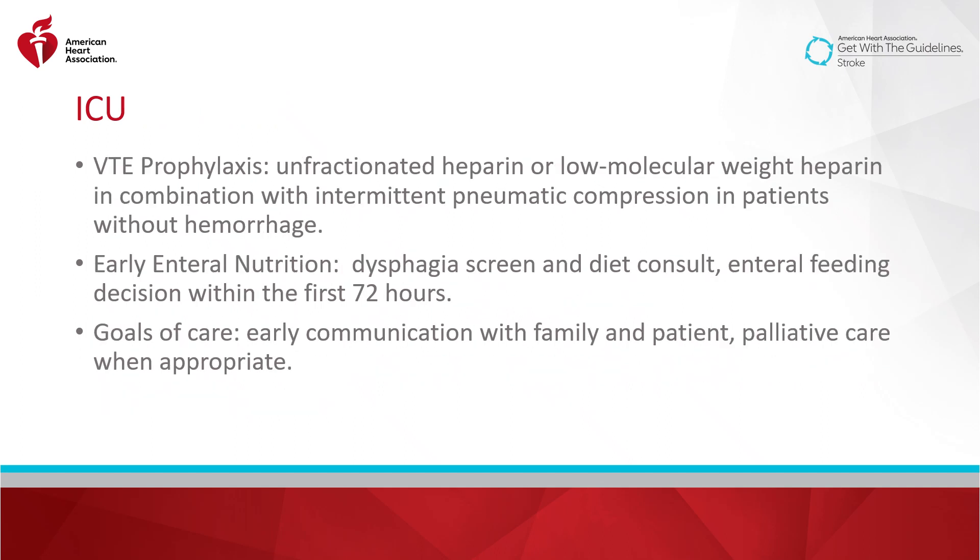In the ICU, VTE prophylaxis should be given — unfractionated heparin or low molecular weight heparin in combination with intermittent pneumatic compression — in patients without hemorrhage. Early enteral nutrition is key to recovery, with a dysphagia screen and diet consult early on and an enteral feeding decision within the first 72 hours. As always, it's important to keep in mind the patient's and family's goals of care. Early communication is key, and palliative care should be called in when appropriate.